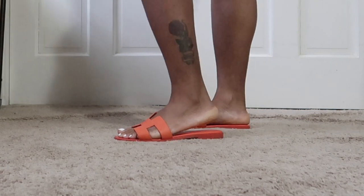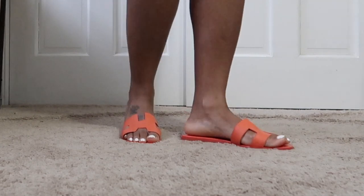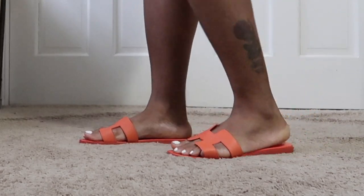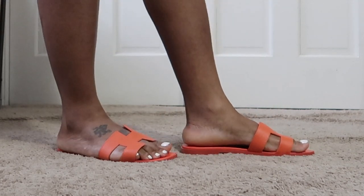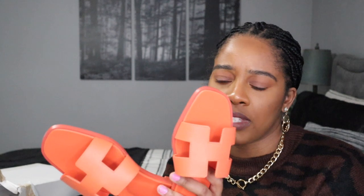I knew I wanted these because my other Hermès Oran sandals — the tan color — I wore them non-stop and I still plan to. I understand there are so many dupes out there, but I don't care. I love the leather and I love this sandal. The dupes just aren't the same — not the same at all.